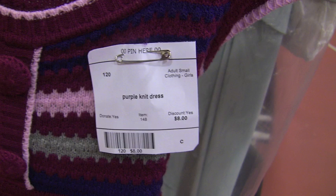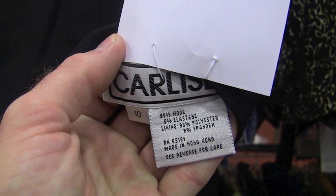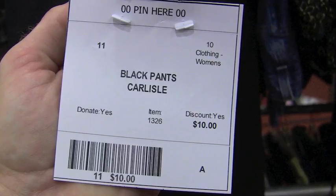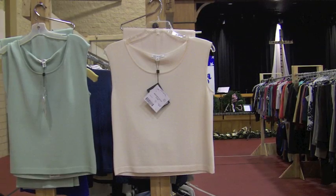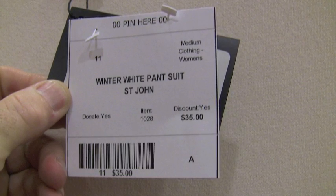I use that merely as an example to illustrate the kind of values here. We're about to look at some Carlisle pants — you know that brand. 95% wool, size 10, marked at $10. It says 'discount yes,' so that means it's going to be $7.50 for a very nice pair of Carlisle pants.